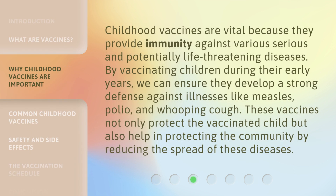Childhood vaccines are vital because they provide immunity against various serious and potentially life-threatening diseases. By vaccinating children during their early years, we can ensure they develop a strong defense against illnesses like measles, polio, and whooping cough. These vaccines not only protect the vaccinated child but also help in protecting the community by reducing the spread of these diseases.